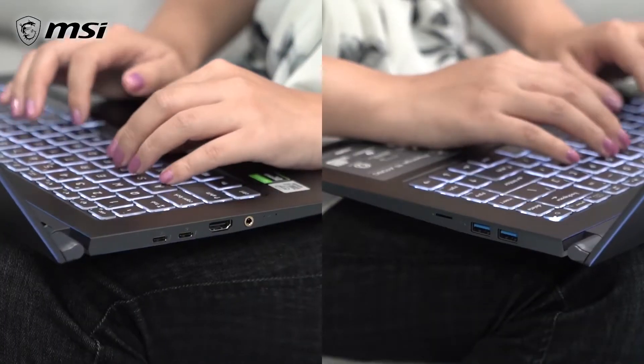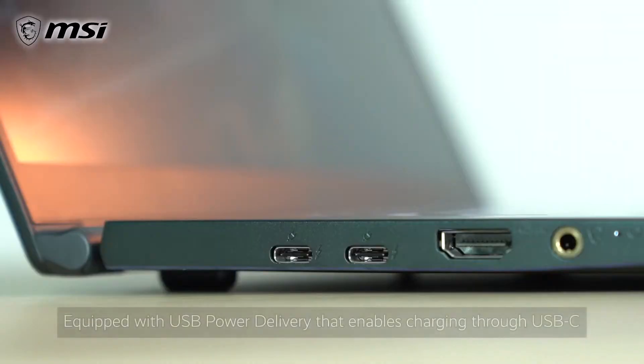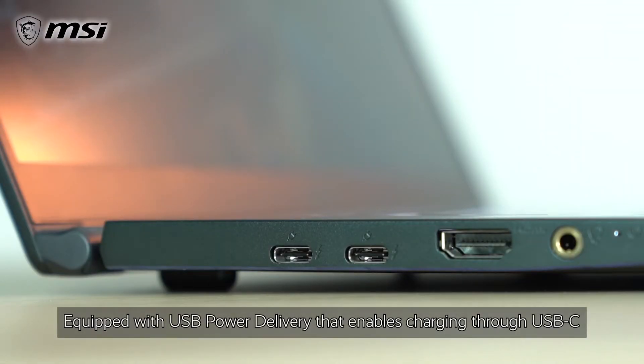One thing you may notice that is missing is the dedicated charger port, as the Prestige 15 is equipped with USB power delivery charging, allowing users to quickly charge through either of the USB-C ports.